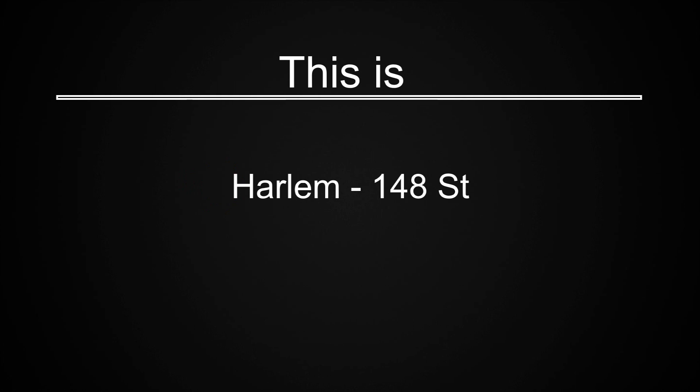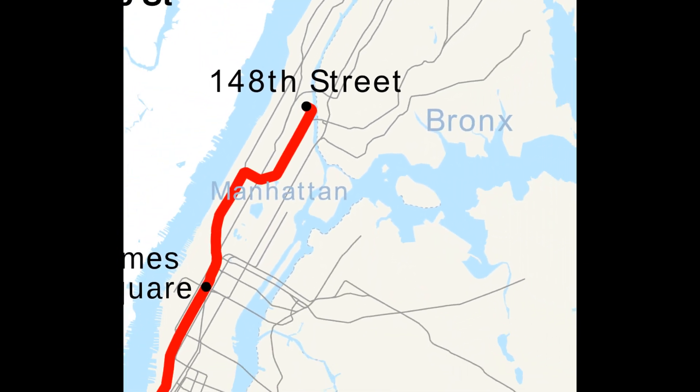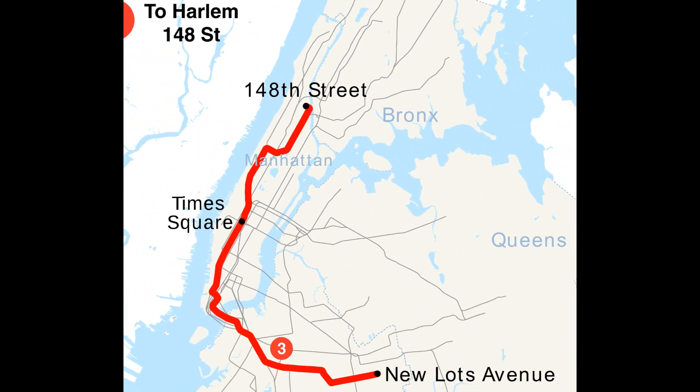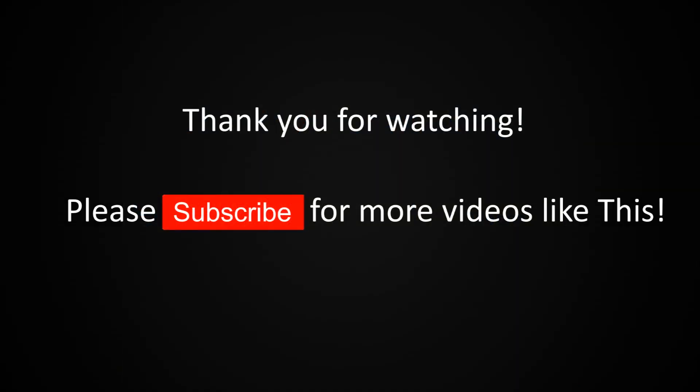This is Harlem 148th Street. This is the last stop on this train. Everyone please leave the train. Thank you for riding with MTA New York City Transit.